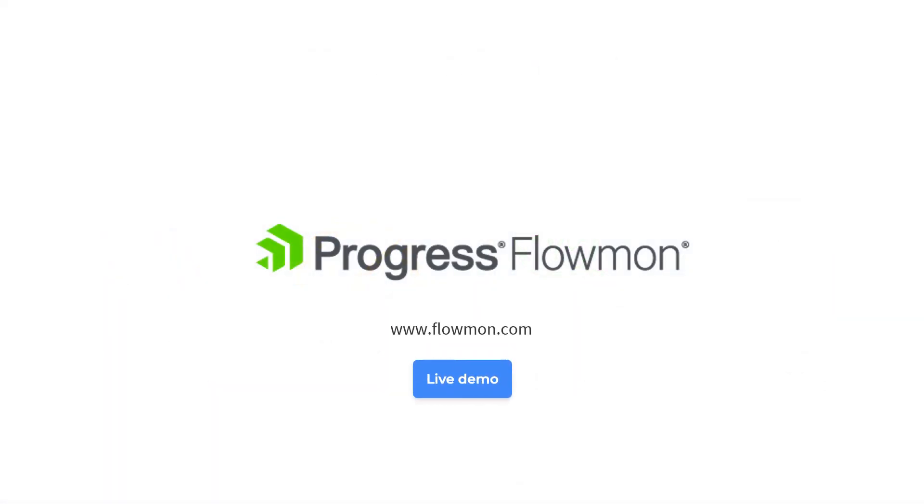Visit Flowmon.com to explore a fully interactive product demo and see what issues it can tackle for you.